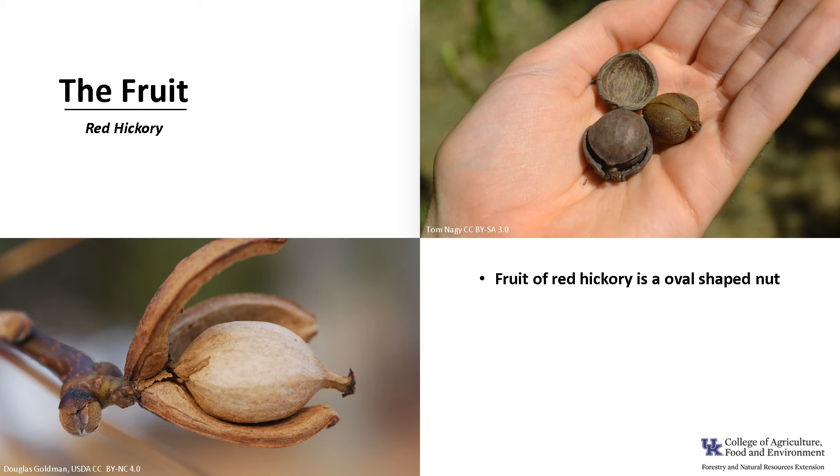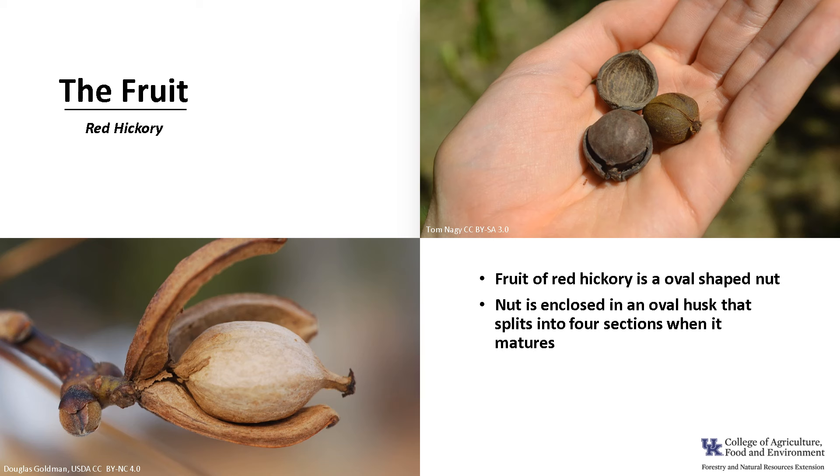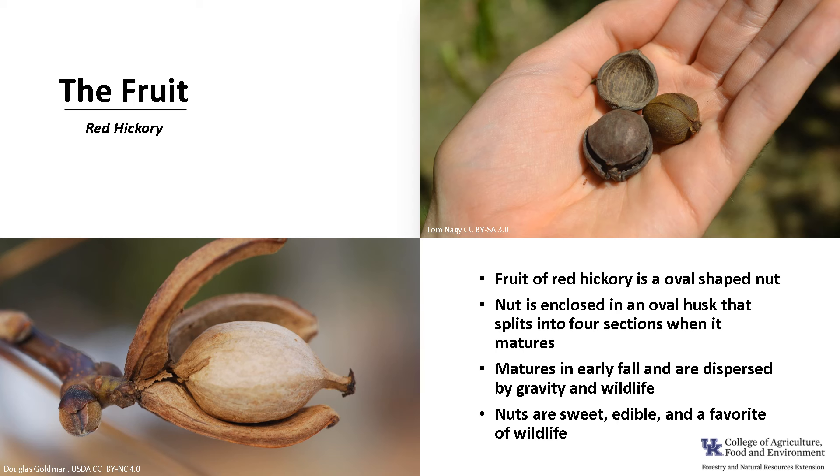The fruit of red hickory is an oval-shaped nut. The nut is enclosed in an oval husk that splits into four sections when it matures. The fruit matures in early fall and it is dispersed by wildlife. The nuts are sweet, edible, and a favorite of wildlife.